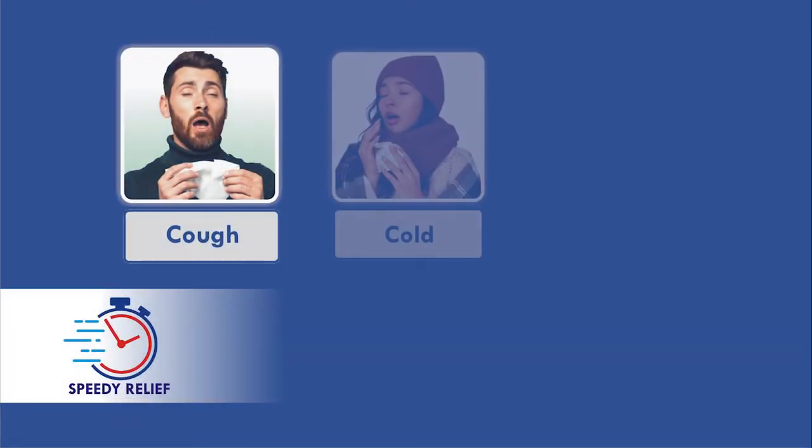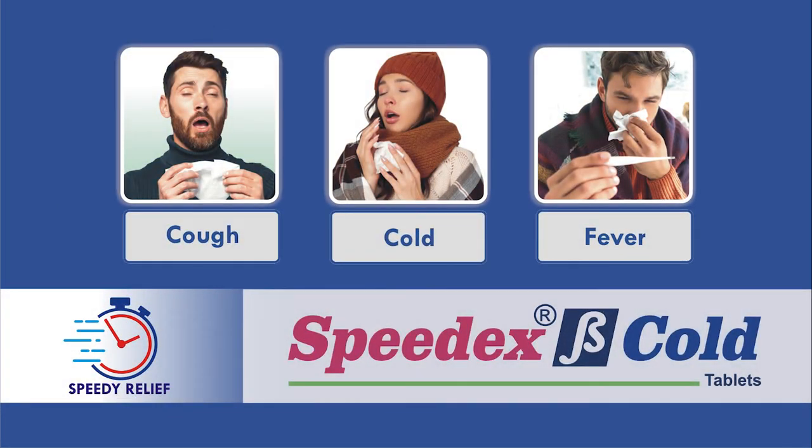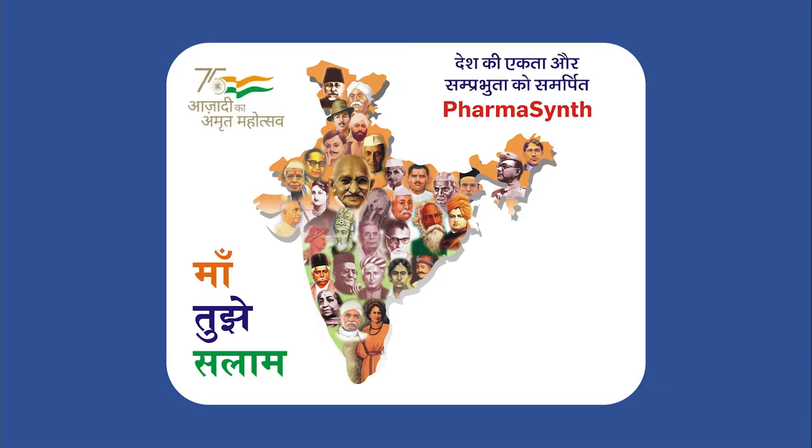For speedy relief in cough, cold, and fever — SpeedX Beta Cold Tablets. Desh ki ekta aur samprabhuta ko samarpit.